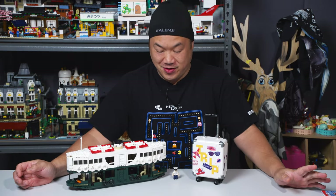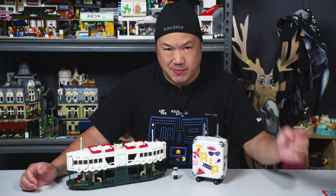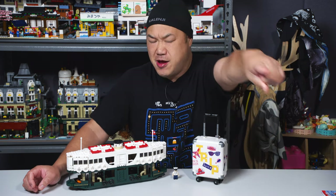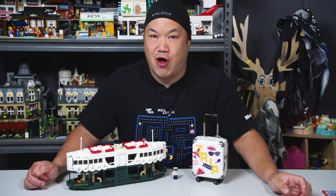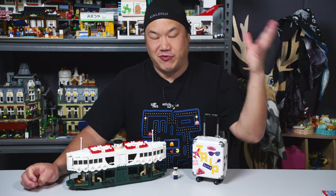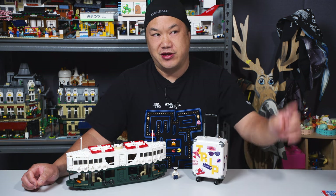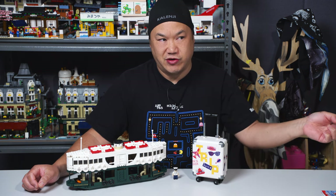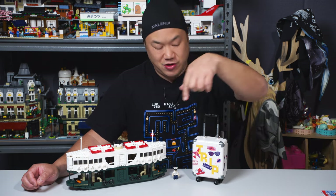Hello everybody, welcome back to Break Me Up Scotty. I'm Scotty. I'm on a rush right now because I'm gonna be out of town — holidays are coming up, gonna be very busy with the family and the office. I'm trying to get you guys more videos. We're gonna do another Royal Toy video today — this one I promised you.